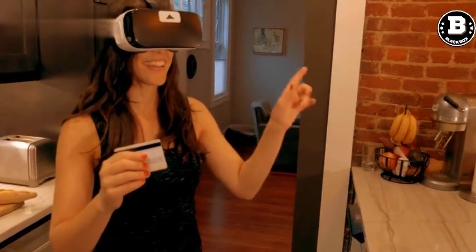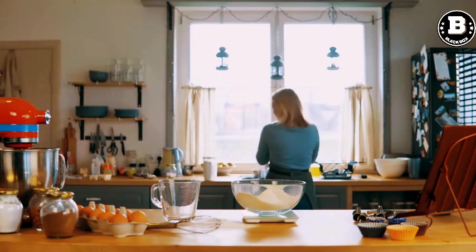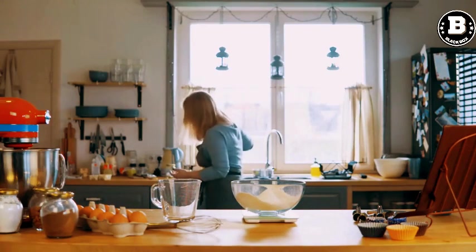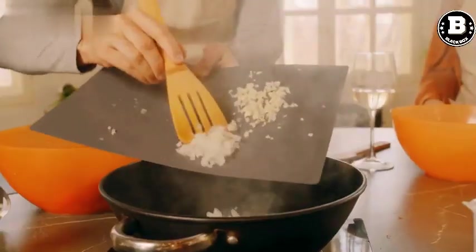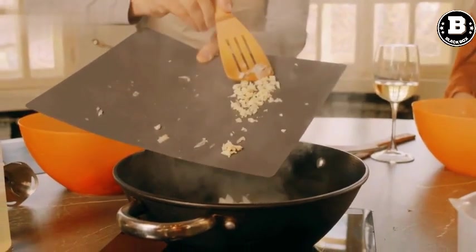Hello and welcome to our video on the top 10 must-have kitchen items on Amazon. If you're looking to upgrade your kitchen or start a new one, these tools and gadgets are essential for any home cook. We've scoured Amazon to find the most popular and highly rated products that will make cooking and baking a breeze. So, let's dive in.